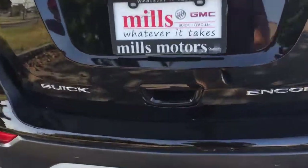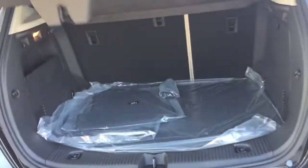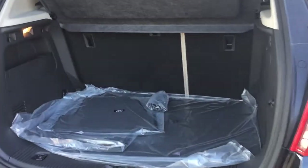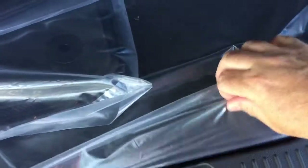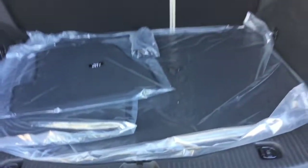Getting into the cargo area is very easy — just reach in, press this button, give a gentle lift, and there you go. You can see the space available to you with the seats up. There is 60/40 flip and fold seating. There's a removable cargo cover, a carpeted floor, a spare tire, and tie-downs located on both sides.